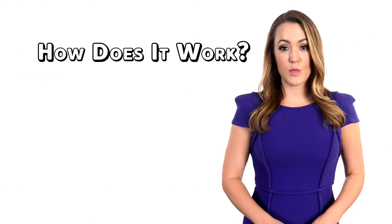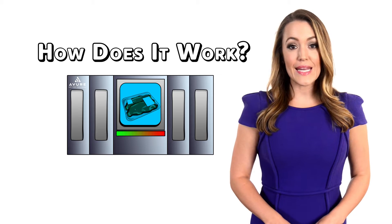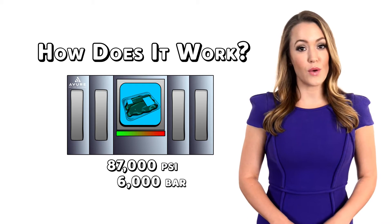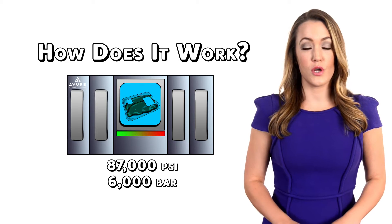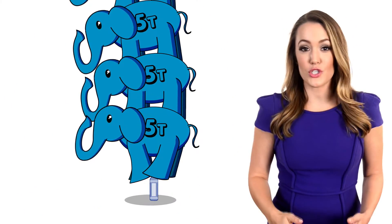If Avior Technologies was the first company to commercialize HPP, how does it work? An HPP machine surrounds packaged foods and beverages with 87,000 pounds per square inch, or 6,000 bar, of cold water pressure. This amount of pressure is equivalent to stacking 15 elephants, each weighing 5 tons, plus one baby elephant on top of a plastic bottle.